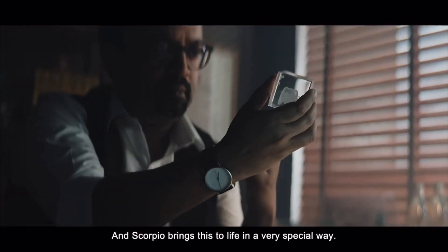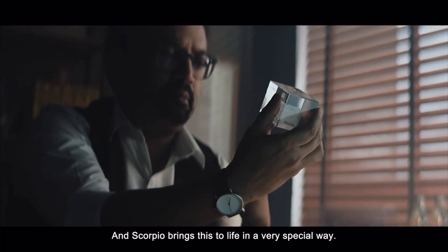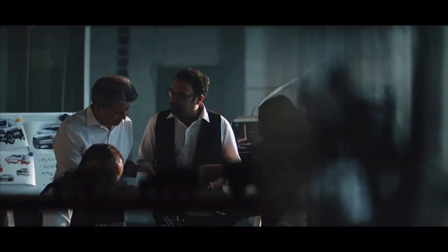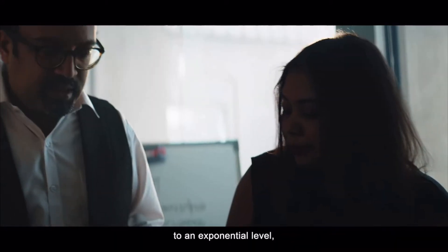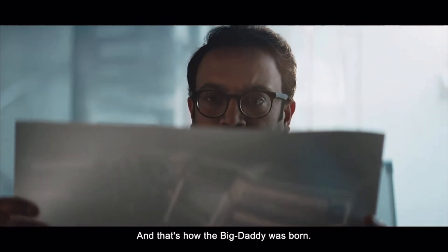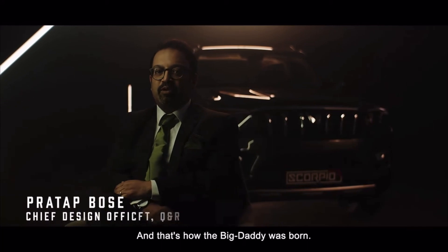And the Scorpio brings this to life in a very special way. By taking design, interiors and tech to an exponential level — to the power of N. And that's how the Big Daddy was born.